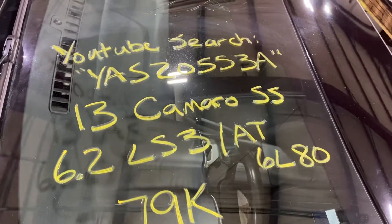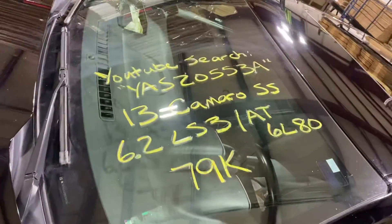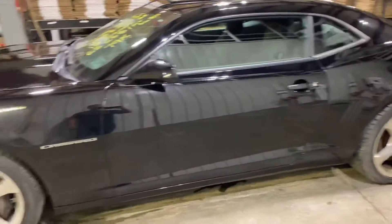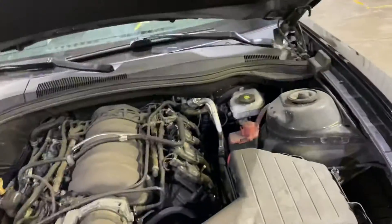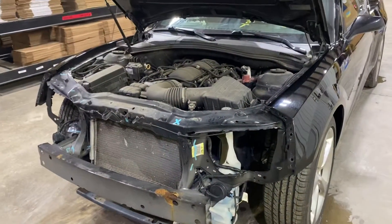Hey guys, thank you for checking out another test video. This one is for stock number 20553A. Today we have a 2013 Camaro SS with the LS3 6.2 in it, automatic 6L80 transmission, 79,000 miles on this vehicle. Let's do a walk-around and then we'll step inside and fire it up.